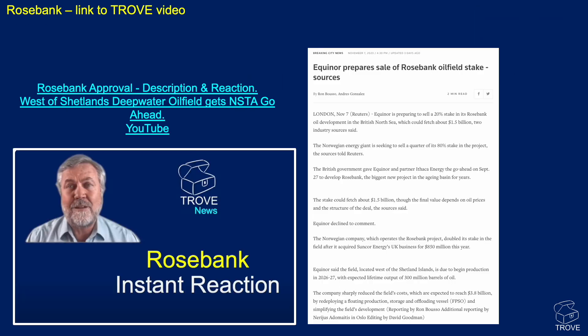In the West of Shetlands, we recently did a video on the Rosebank approval. There's not been too much news, although there is an article saying that Equinor are looking for a partner to take 20% of the project, which could bring in one and a half billion pounds. It's quite an opportunity for a company looking to get involved in a brand new development.